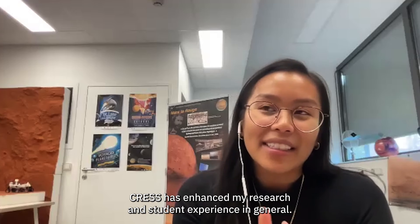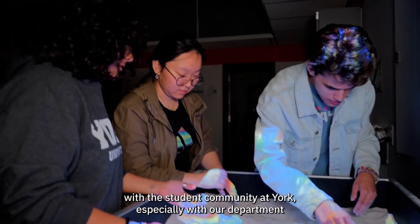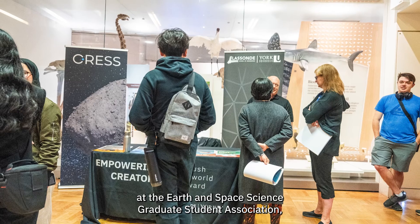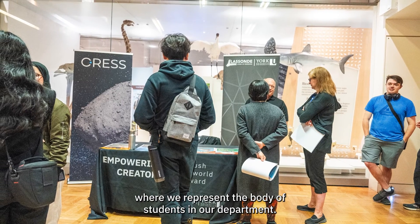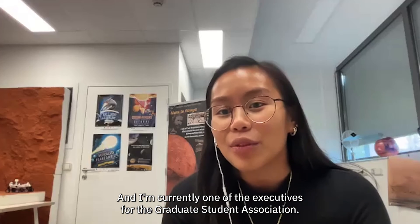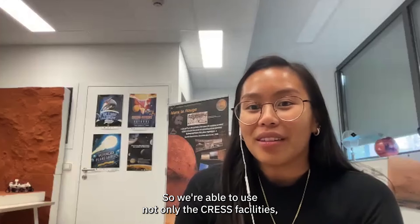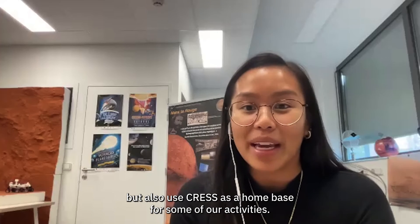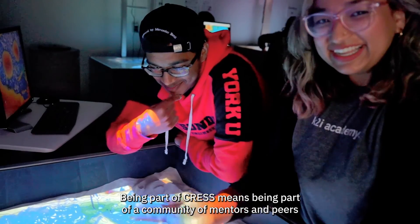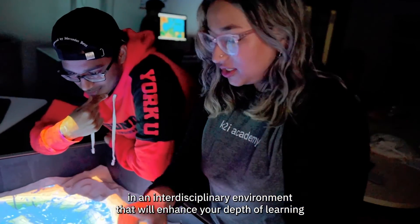CREST has enhanced my research and student experience in general because with CREST, I've been able to be more involved with the student community at York, especially with our department at the Earth and Space Science Graduate Student Association, where we represent the body of students in our department. I'm currently one of the executives for the Graduate Student Association, so we're able to use not only the CREST facilities, but also use CREST as a home base for some of our activities. Being part of CREST means being part of a community of mentors and peers in an interdisciplinary environment that will enhance your depth of learning.